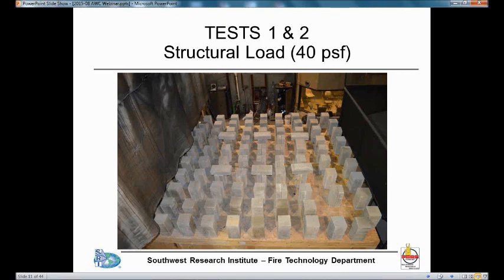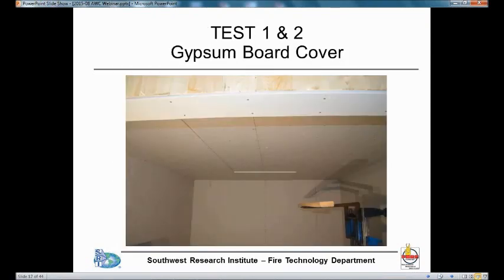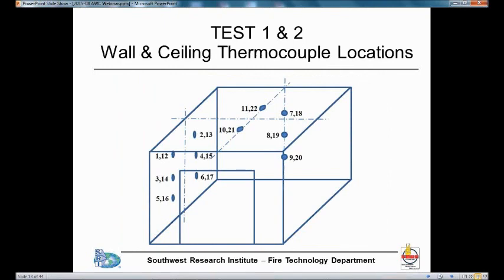Once the ceiling was put on, we covered it with 19/32 plywood and then placed a structural load — a distributed load consisting of concrete blocks resulting in approximately 40 pounds per square foot. Then two layers of gypsum were put on the ceiling and on the walls. They were placed so that the joints were staggered. You can see the second ceiling layer being installed. We had thermocouples to measure the temperature between the base layer of the gypsum and the wood, and also between the two layers of gypsum.